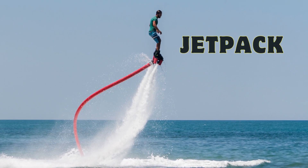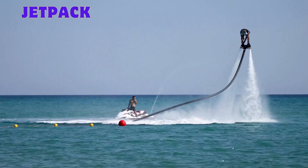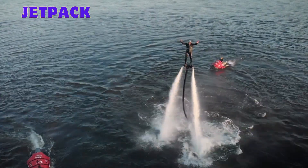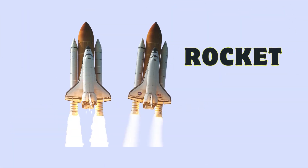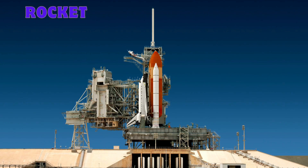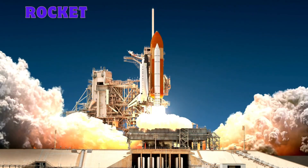Jetpack: a personal propulsion device for vertical takeoff and brief powered flight. Rocket: a propelled vehicle expelling exhaust for thrust, crucial in space exploration and high-speed propulsion.